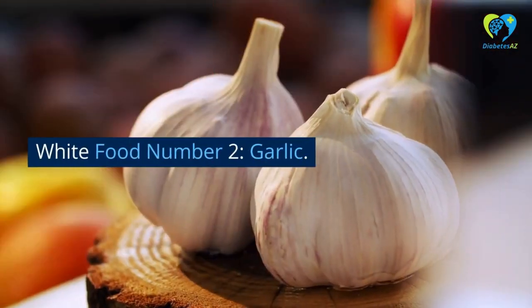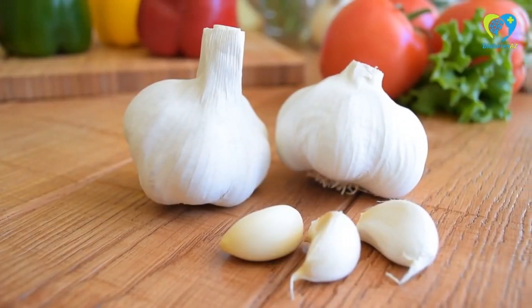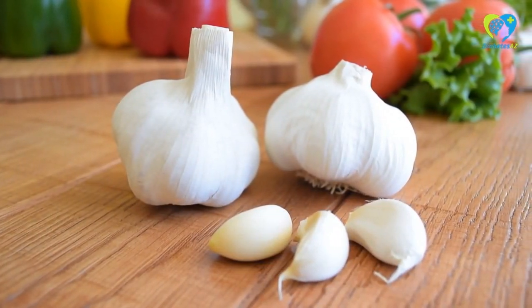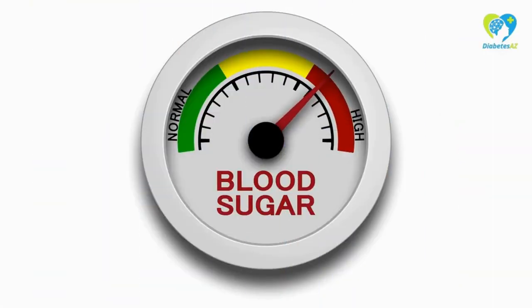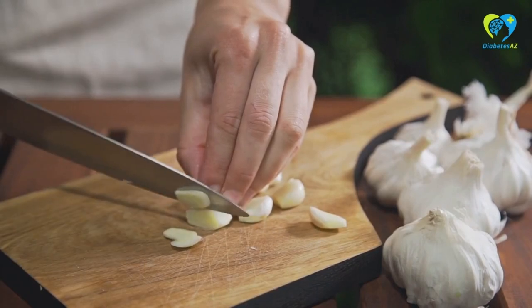White Food Number 2: Garlic. Garlic is another white food that can help lower blood glucose levels. It has been shown to improve insulin sensitivity and lower blood sugar levels, making it a great food for diabetics.